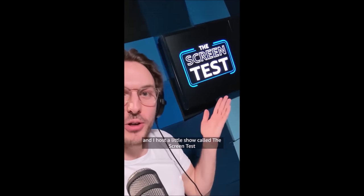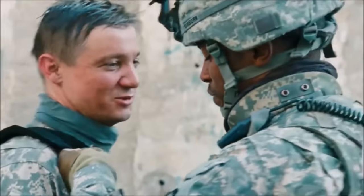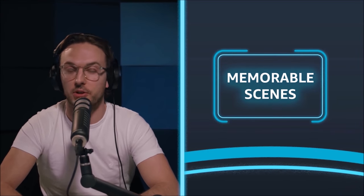A quick thank you to all of you for getting the channel to the point where I was asked to be on The Screen Test on Prime Video UK's YouTube channel. Hosted by Jack Howard, the show has three guests fight it out every week to decide the best movie or TV show in its genre. We talked Saving Private Ryan, The Hurt Locker, and Apocalypse Now, breaking down memorable scenes, impact, and more. Episodes release every Wednesday at 5pm on the Prime Video UK channel, linked in the description, and it's also on Amazon Music or wherever you get your podcasts.